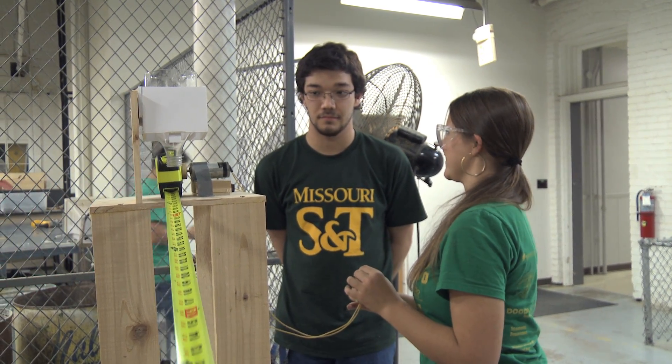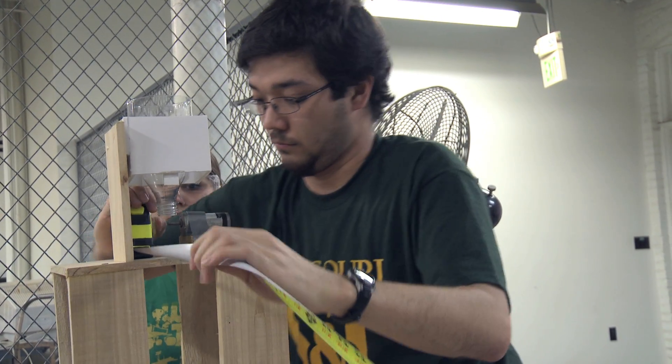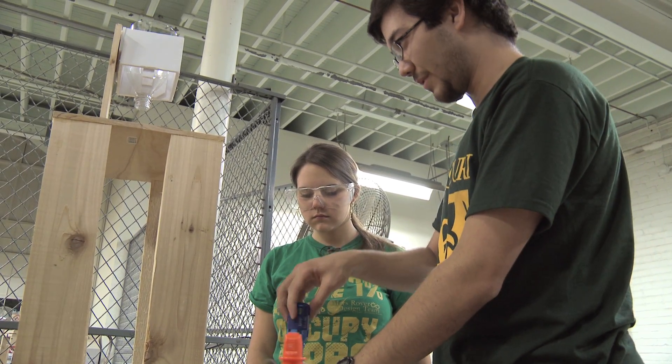A little wobbly. Oh my gosh, what happened? Oh wow, oh rats. I think we just broke the tape measure inside.